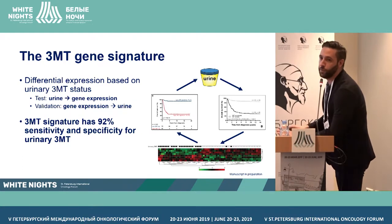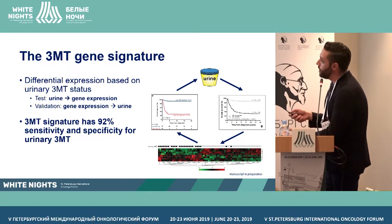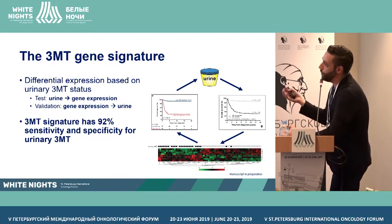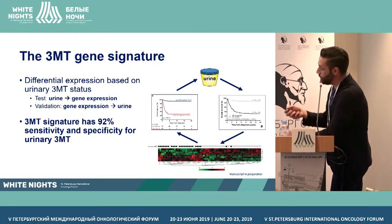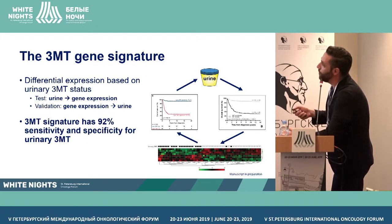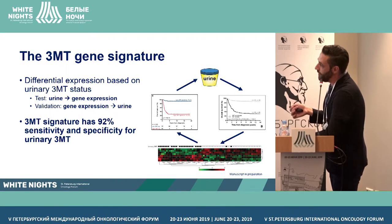We decided to compare gene expression between patients with elevated 3MT and non-elevated 3MT. Starting from urine, we split the cohort into elevated and non-elevated 3MT groups, compared expression between them, and ended up with a gene signature differentiating the two groups — eight genes, four going up and four going down in patients with elevated 3MT. This indicates that the process seen in urine is also reflected at the gene expression level. Splitting patients based on gene expression gives the same prognostic groups.